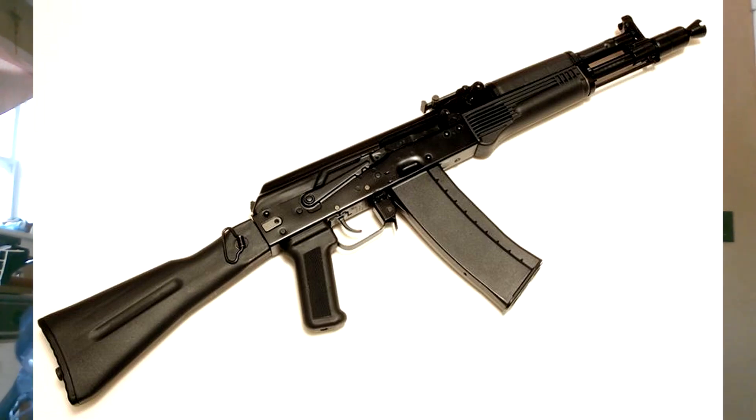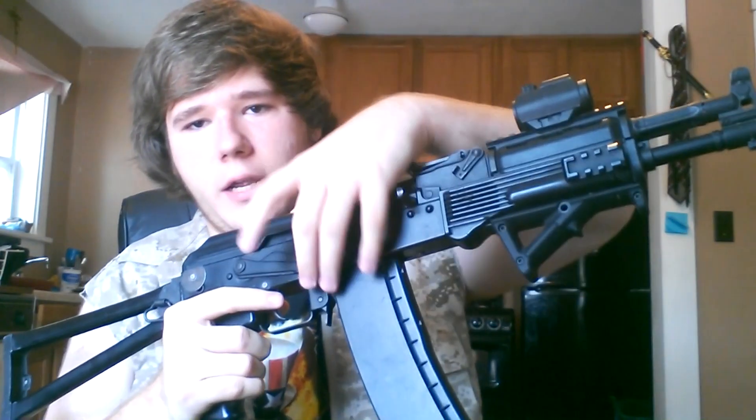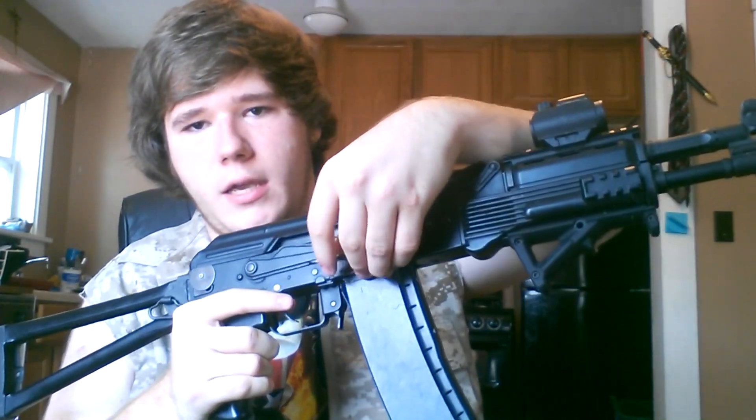What's also unique is that the magazine is 5.56 NATO — this is an export rifle that uses 5.56 rounds, as opposed to the traditional 7.62 AK round. Anyway, here are the features: it has a select fire switch with safe, semi, and full auto.